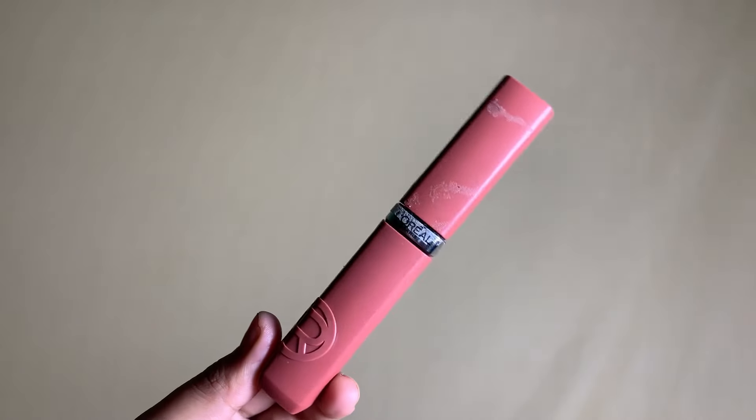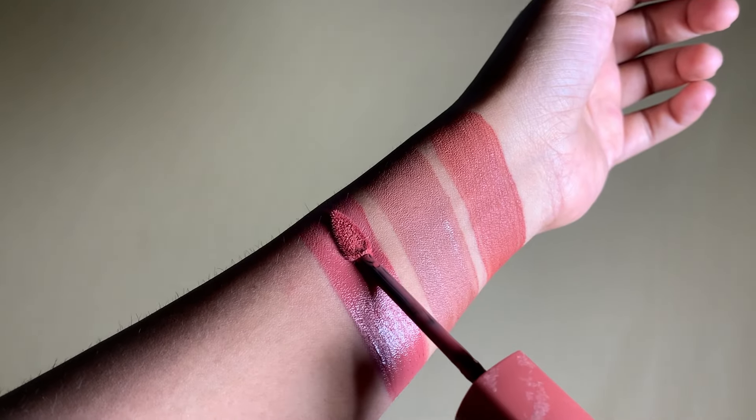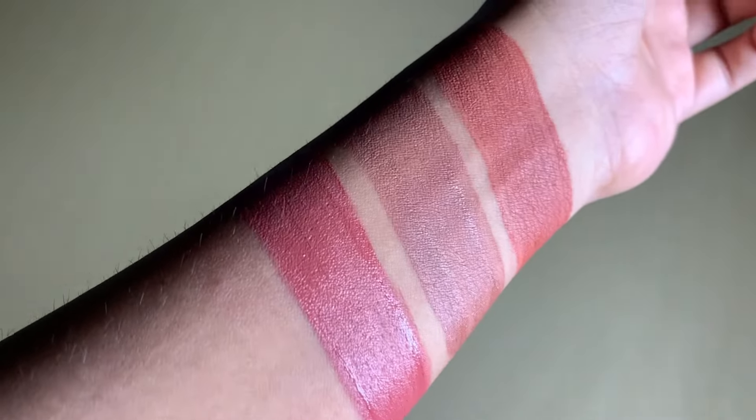My next pick is L'Oreal Infallible Matte Resistance shades. I already shared a swatch video of the L'Oreal Infallible Matte Resistance new shades and this one is my favorite — it's suitable for all Indian skin tones. These lipsticks are not too dark, not too light — bold matte color in just one swipe. This is infused with hyaluronic acid and available in 14 different shades. Don't forget to check this out!